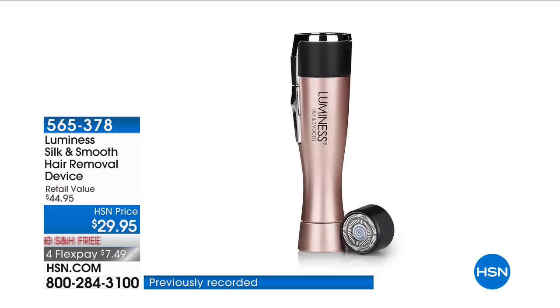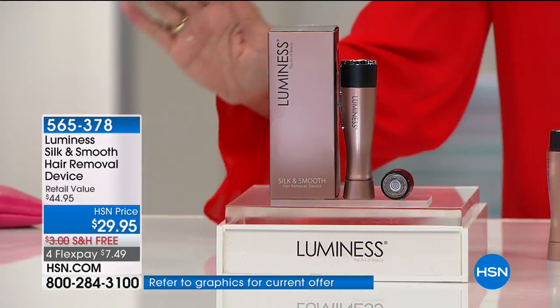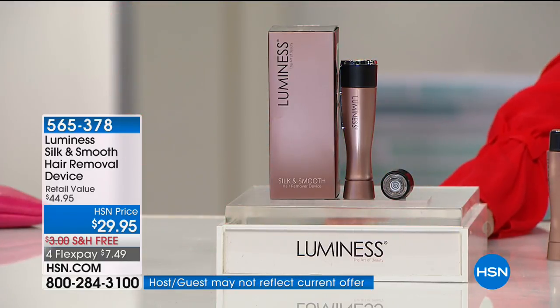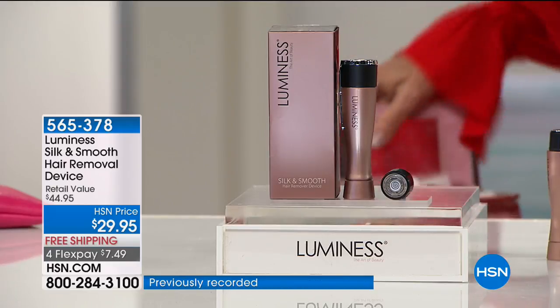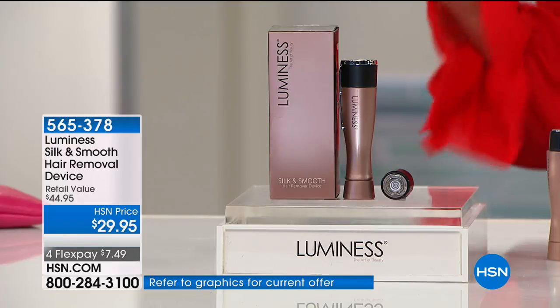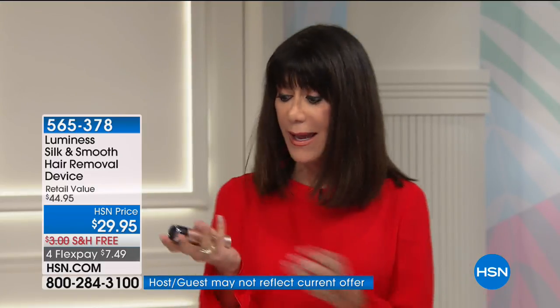What you're looking at today is our Luminous Silk and Smooth Hair Remover. We sold well over 100,000 of these and cannot keep it in stock. It is pain-free and utilizes an incredible sonic technology. I even have my own in my bag right now — I would never be without this. It's $29.95, free shipping and handling. It fits in the palm of my hand, so it is the ultimate on-the-go tool, but it works.